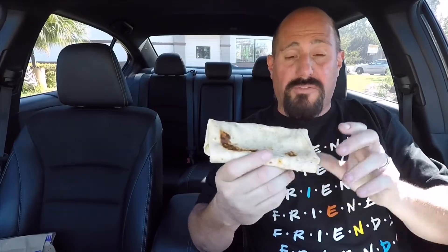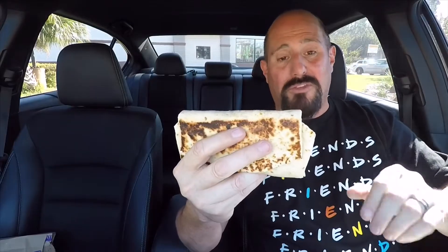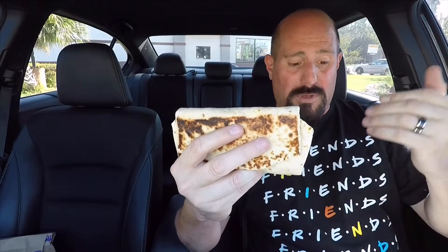Here it is — the Shredded Chicken Quesadilla Melt, right off Taco Bell's Crave menu. It's on the dollar menu, though sometimes they charge a little bit more in different places. At my local Taco Bell they put it right on the Crave menu for a dollar even. It has seasoned shredded chicken and a chipotle sauce.